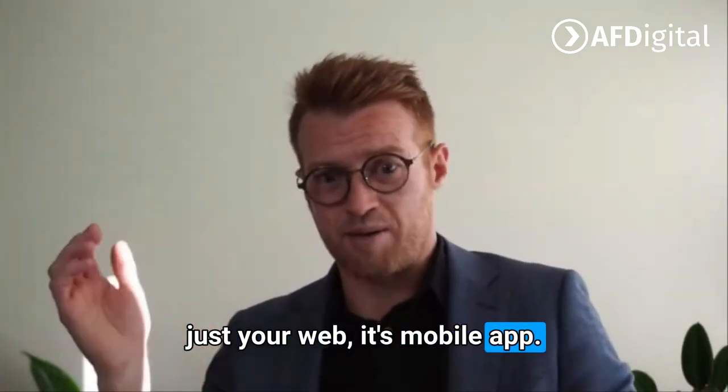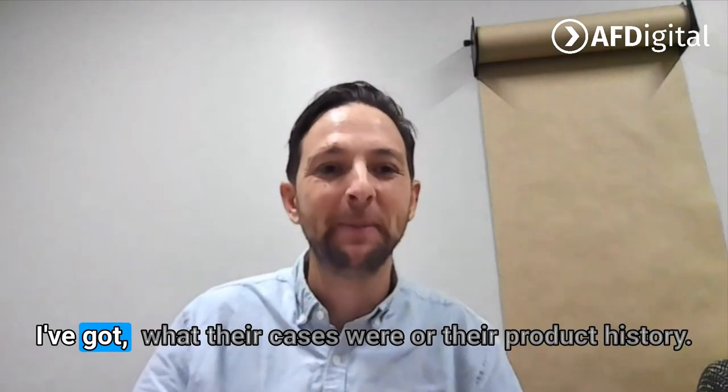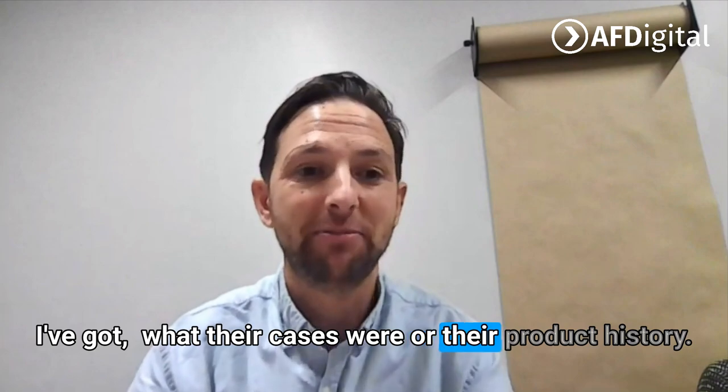And it's not just your web — it's mobile app, it's your marketing emails, it's a bit of everything. It's just less guesswork, right? They've got what their cases were or their product history.